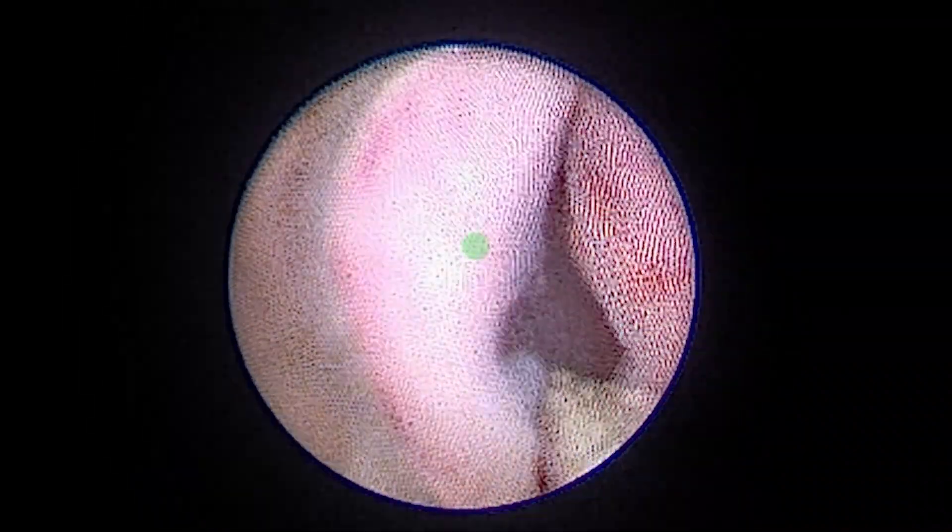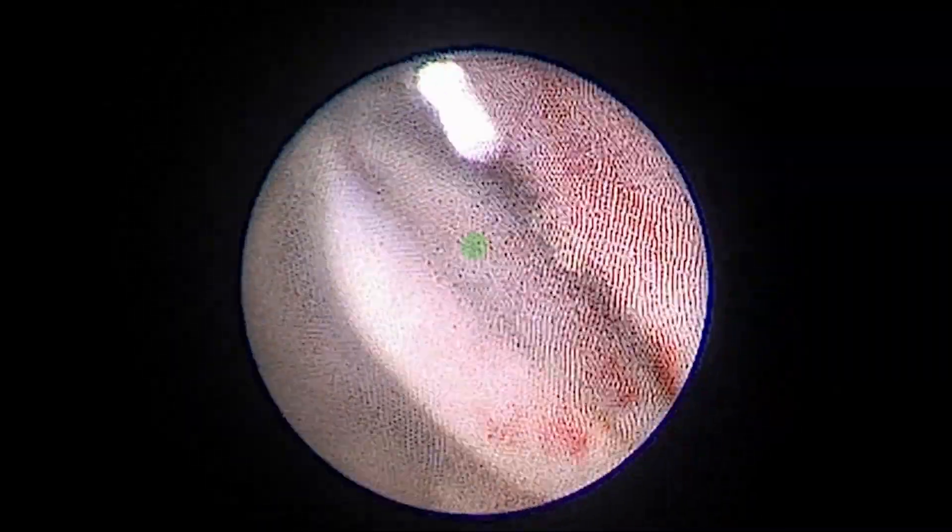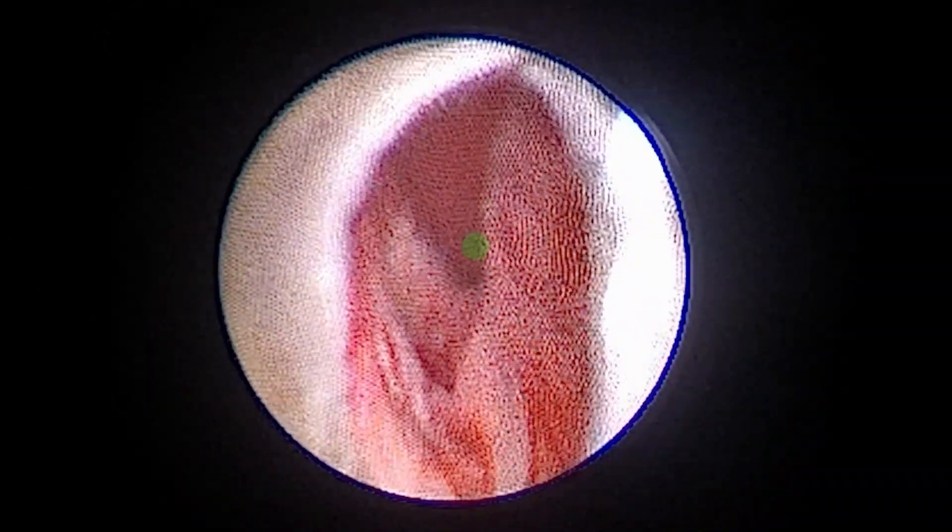It can be appreciated that compared to the first case shown, the valves are circumferential, billowy, and more severely obstructive. Ablation technique is similar, with the addition of a 12 o'clock incision.